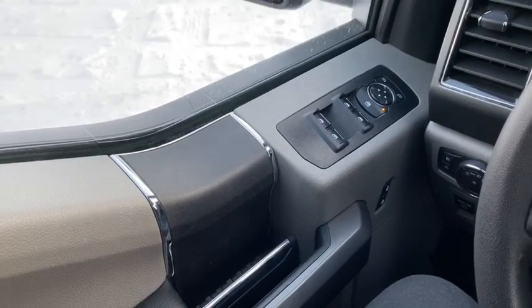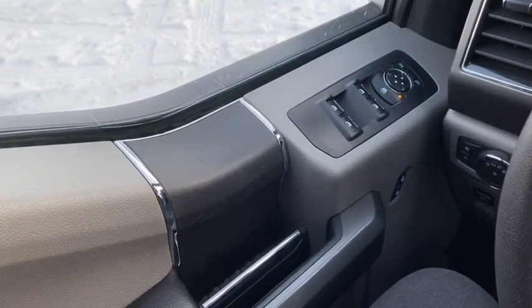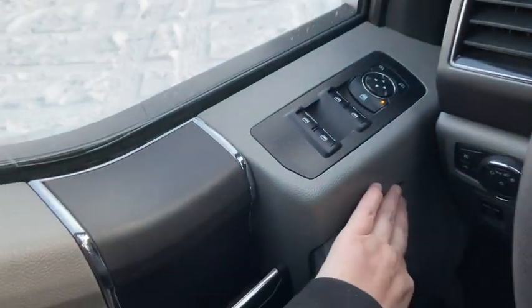So sitting inside of the F-150 here, we're going to do a quick run through of some of the features as well as go over the interior layout. Starting on your door panel you have your door latch here with your power windows as well as your power mirrors and your power locks.